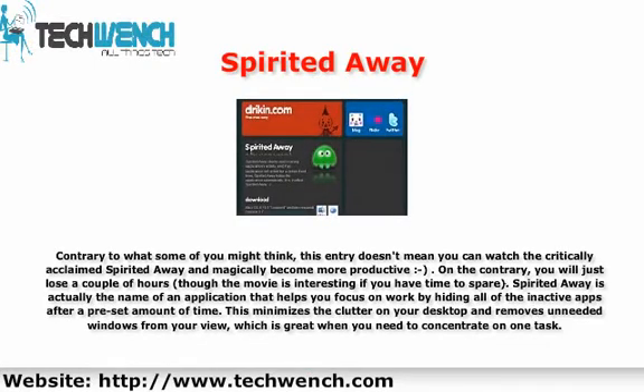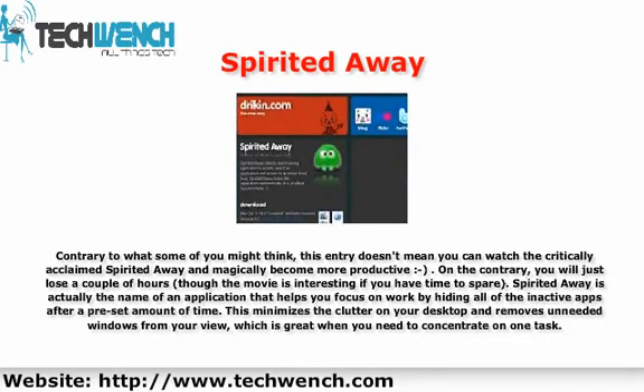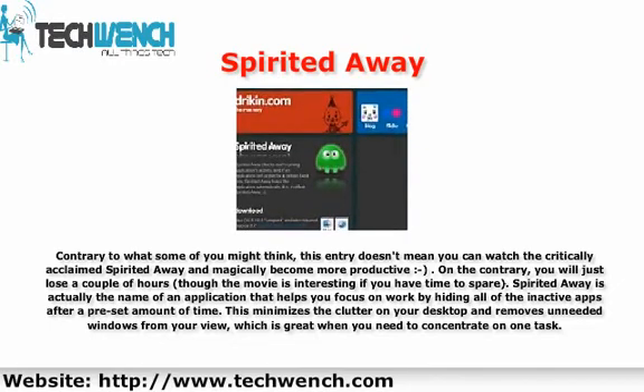5. Spirited Away. Contrary to what some of you might think, this entry doesn't mean you can watch the critically acclaimed Spirited Away and magically become more productive — on the contrary, you will just lose a couple of hours, though the movie is interesting if you have time to spare. Spirited Away is actually the name of an application that helps you focus on work by hiding all of the inactive apps after a pre-set amount of time. This minimizes the clutter on your desktop and removes unneeded windows from your view, which is great when you need to concentrate on one task.